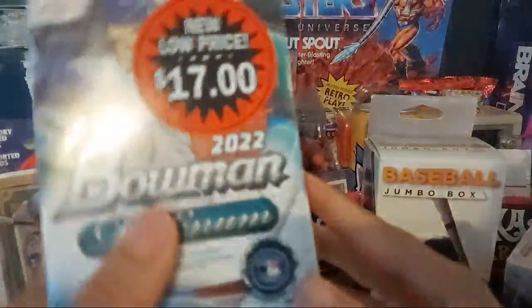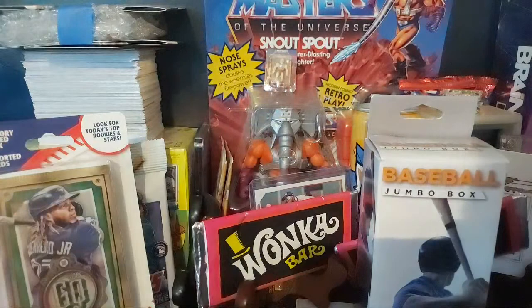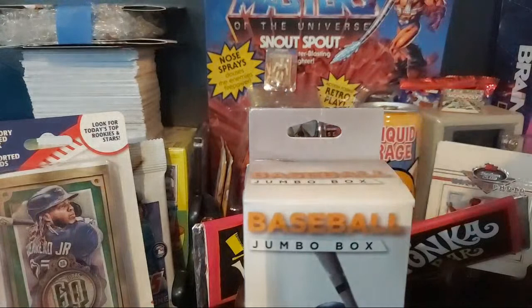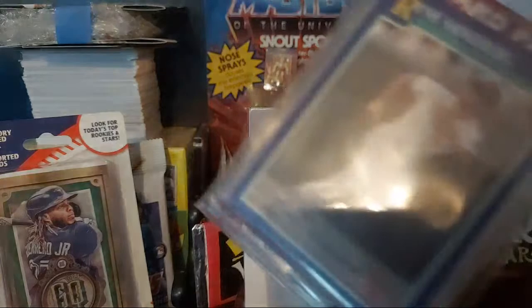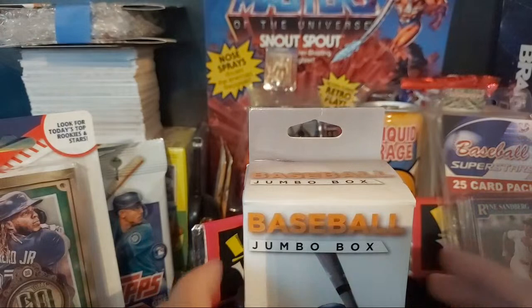To finish things off, the last things we're going to be opening is some Bowman Platinum 2022 - this is my gift to myself for my birthday. Two blaster boxes of Bowman Platinum for seventeen dollars a piece. I don't know what to really start with. We'll open the Wonka bar before we open the blasters - we'll open this first, then the Walmart pack, then the Wonka bar.